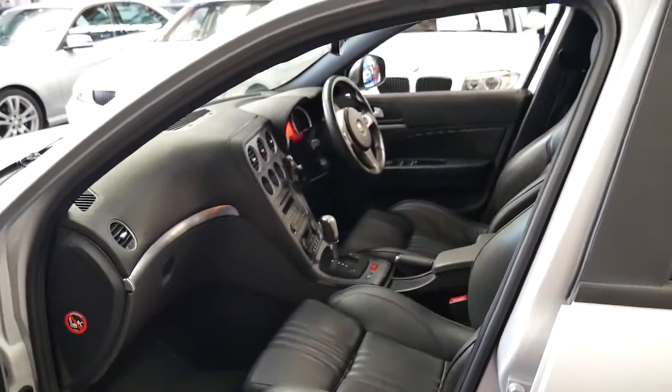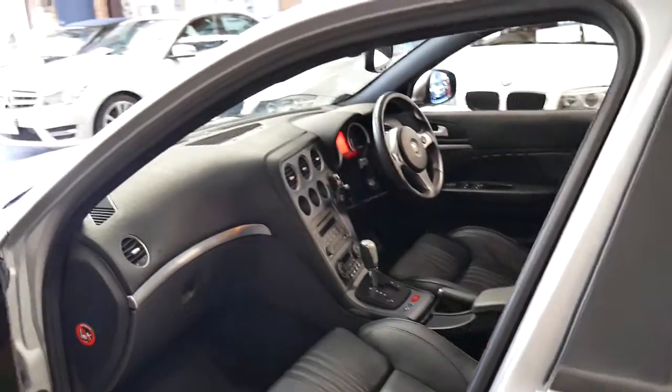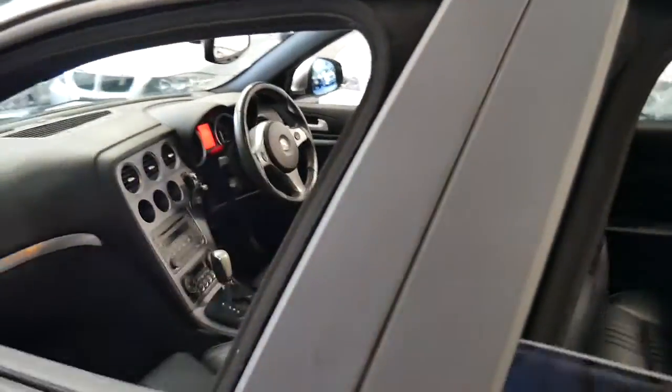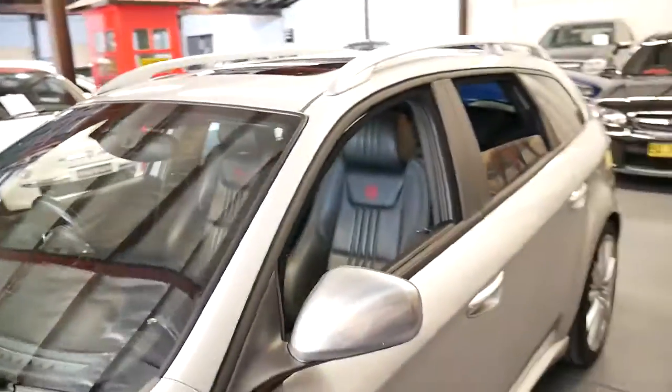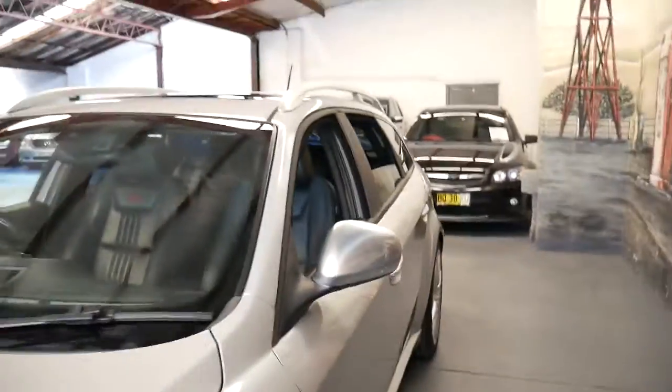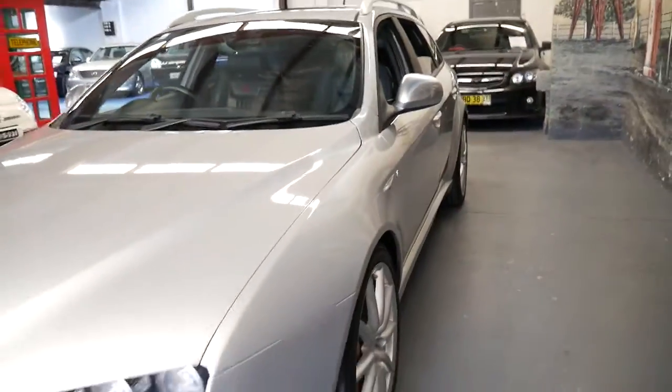Someone's really looked after it. They've serviced it properly, they've put a nice set of Pirelli tyres on it, and it's got two keys — that hasn't been lost. And I literally couldn't think of a better family car for under $20,000.